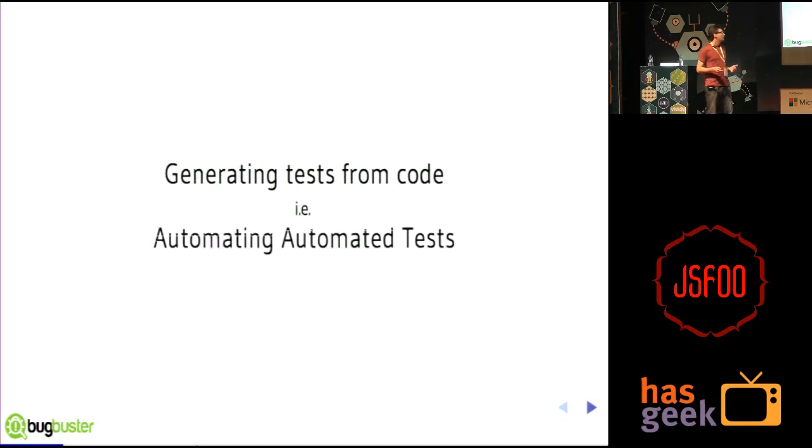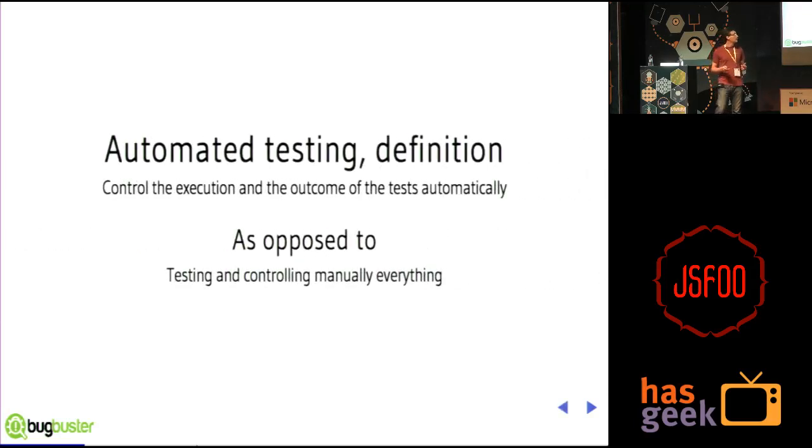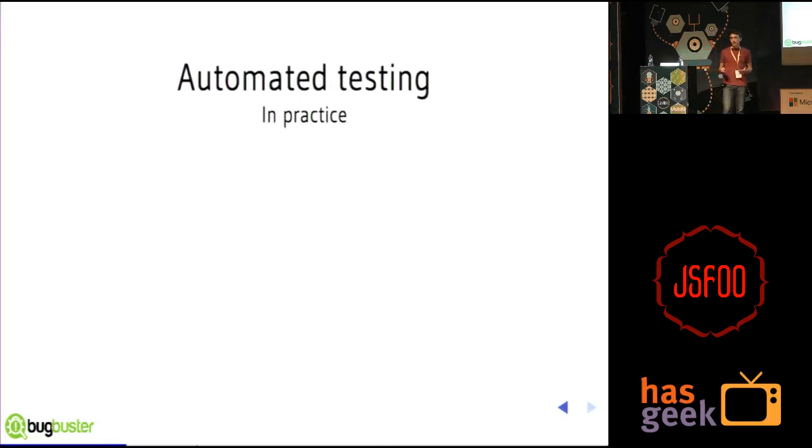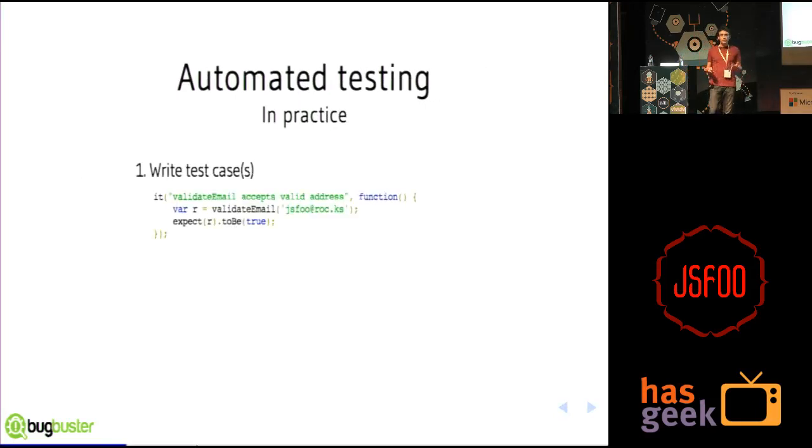Yesterday's talk was 'automating automated tests,' and it was pretty much the same idea. If I talk about automated testing and give you the definition — actually this is from Wikipedia — automated testing is about controlling the execution and the outcome of the test automatically. You're going to use tools like Selenium WebDriver if you're doing front-end development, or Jasmine if you're doing front-end or back-end JavaScript. What you're going to do is start by writing one or more test cases — a piece of code that explains what your code is supposed to do and what the expectations are.